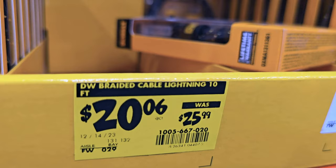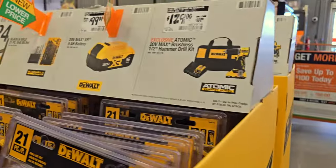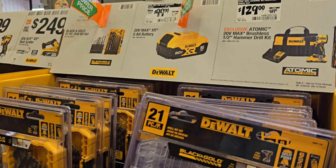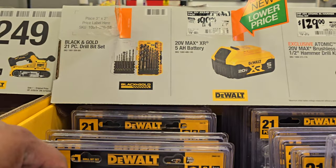You got a high-output battery, 2.0Ah power battery, for $49 down from $99. You got braided cable Lightning for $20 down from $25. In a lot of stores there are a lot of those accessories on clearance, so keep an eye out.